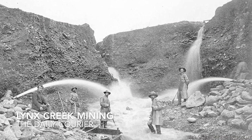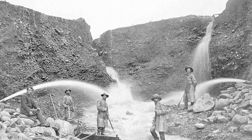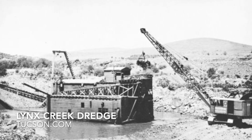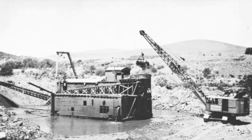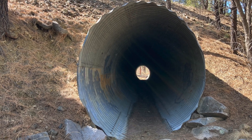But humans have severely altered the flow of freshwater through dams, irrigation channels, ranching, mining, development, and fire suppression. The result? Watersheds that can be unrecognizable from what they once were.